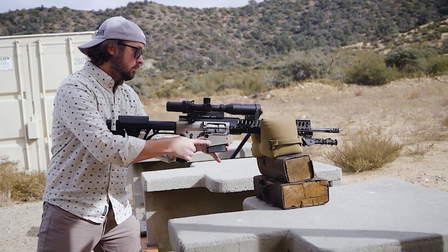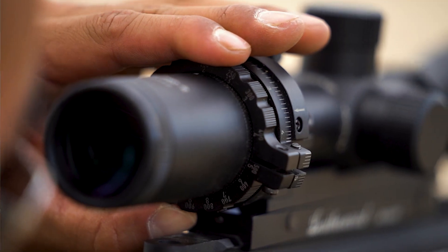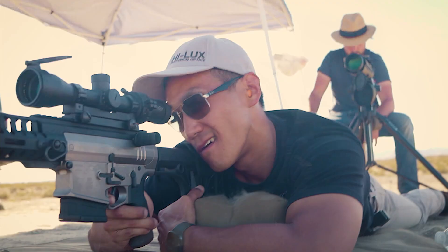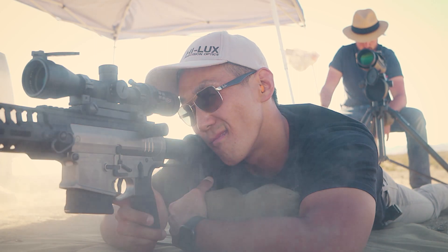It now reaches farther, offers independent control of magnification and compensation, and even a single scope can be customized for multiple calibers and firing platforms.